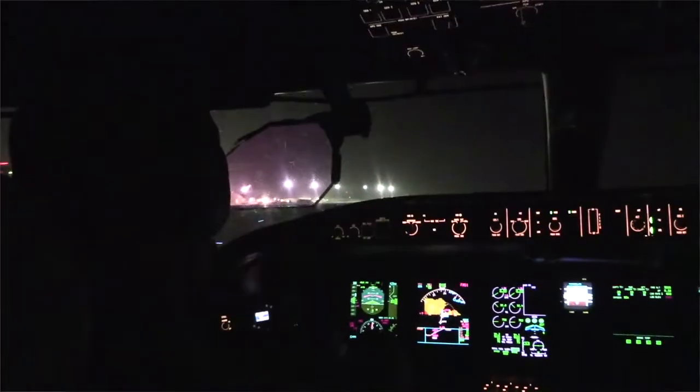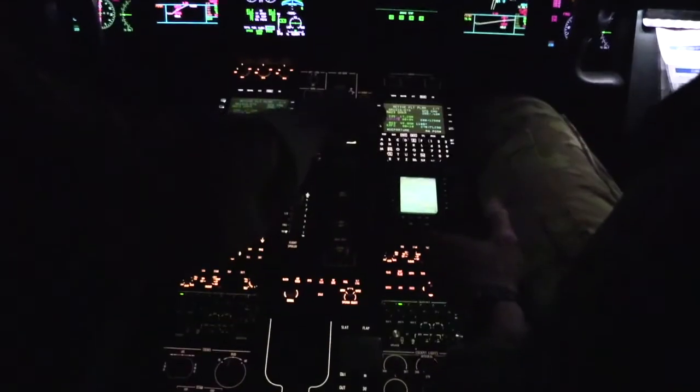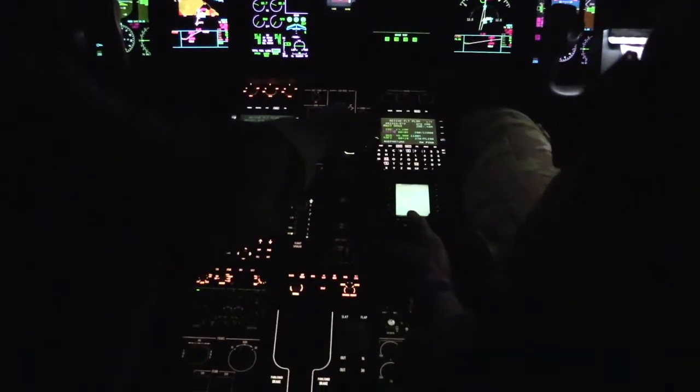It provides special operators near real-time battlespace awareness, with the ability to receive millions of threat, survivor, blue force tracking, friendly, and hostile data points. It transmits that information into the cockpit for crews to use, and they define the information they want to see based on the parameters they input to support the mission they are executing.